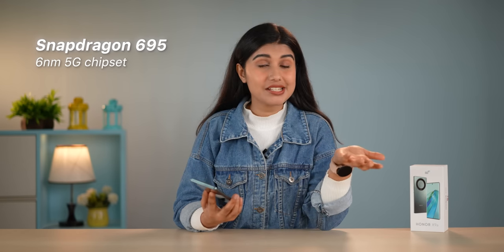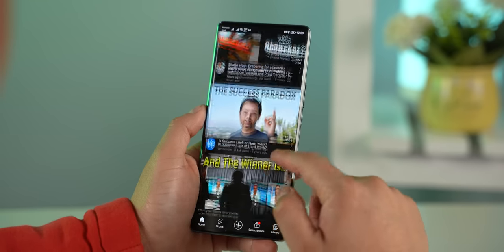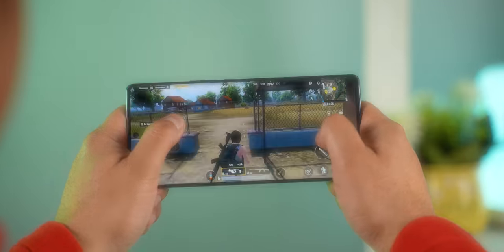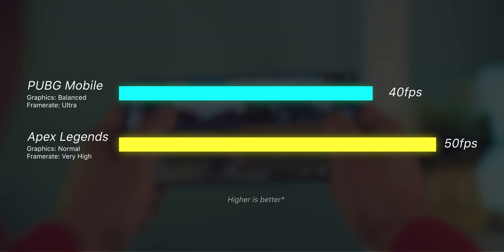Getting to performance, this is one area where I think Honor could have done a lot better. It comes with the Snapdragon 695 chipset, which is a chipset from last year and it's often found on phones under $300. Although this chipset is more than enough to handle your day-to-day tasks fairly well, I think for the price, Honor should have gone with some newer processors like the Snapdragon 7 Gen 1 or the Dimensity 1080, which would have offered better app opening times and good performance even after a year or two. Don't expect this chip to give you an edge in terms of gaming either — you are only able to enjoy popular games like PUBG Mobile and Apex Legends in medium settings and get around 40 to 50 FPS.